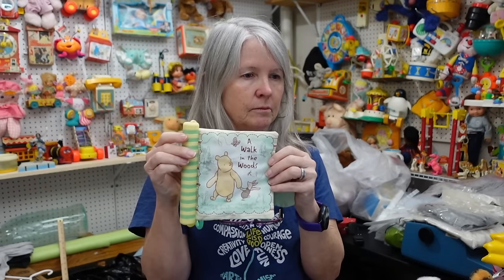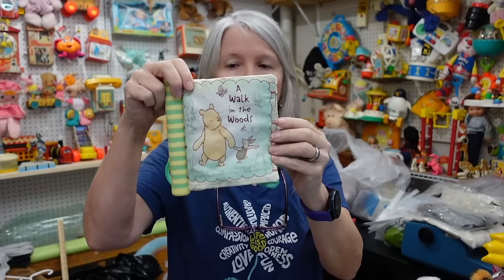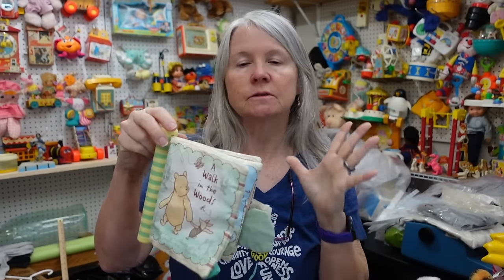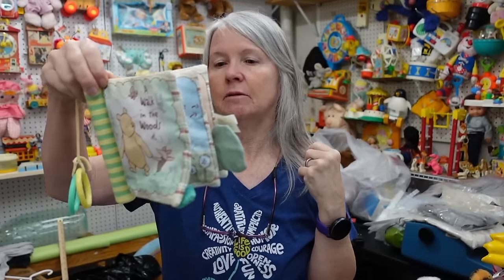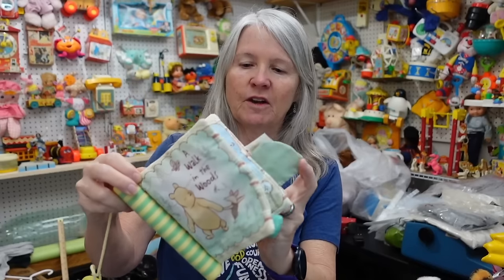Winnie the Pooh baby toy — if I've got something else, again I'm just going to add it to a lot. If there's a baby-type plush that I have — very, very cute.